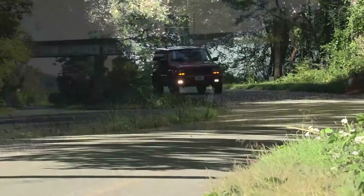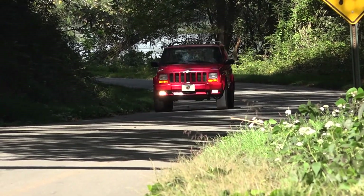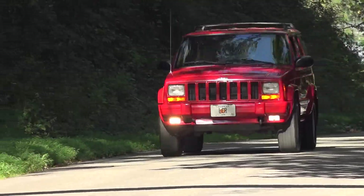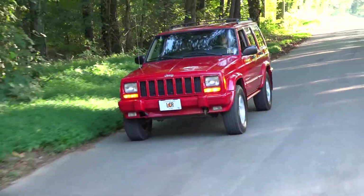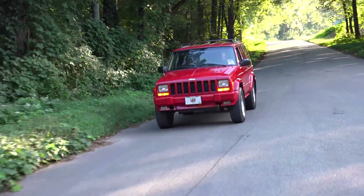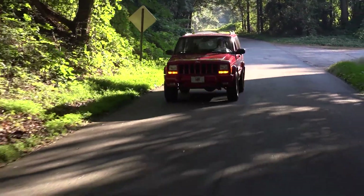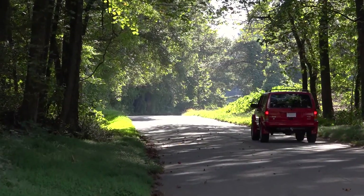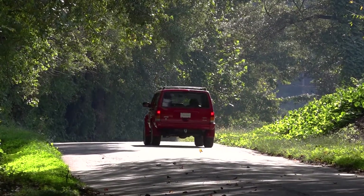Overall, this classic Jeep Cherokee has a smooth enough ride to be a comfortable road cruiser, but didn't become a pavement princess like its modern incarnation. It's a fun mix between off-road utility and comfortable daily driving, and that's reflected in the fact that they've been steadily going up in value in recent years. We'd love to hear from you in the comments, and don't forget to subscribe. There's a lot more cool cars and trucks coming up on this channel — see you next time!